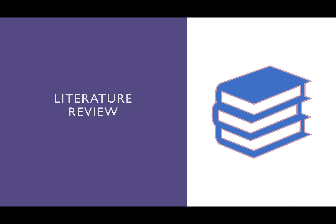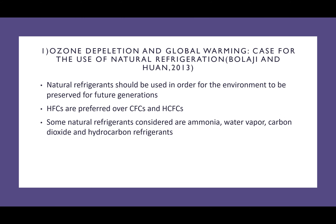Moving on to the literature review. In this literature review, I took into consideration four articles. The first article is 'Ozone Depletion and Global Warming: A Case for the Use of Natural Refrigeration,' which was done by Boulagy and Juan in 2013. In this piece, it was seen that natural refrigeration needs to be incorporated into this world by the use of natural refrigerants. HFCs, commonly known as hydrofluorocarbons, were seen as the clear alternative, preferred to replace chlorofluorocarbons and hydrochlorofluorocarbons. Some natural refrigerants were also taken into consideration, which are ammonia, water vapour, carbon dioxide, and hydrocarbon refrigerants.